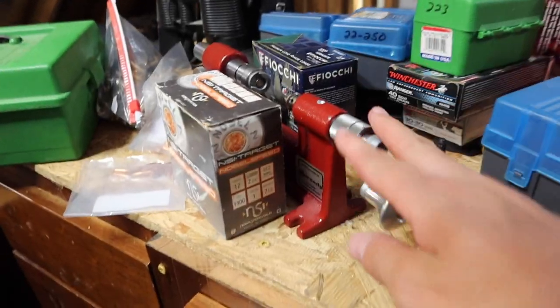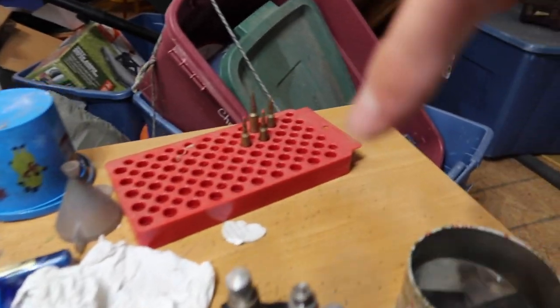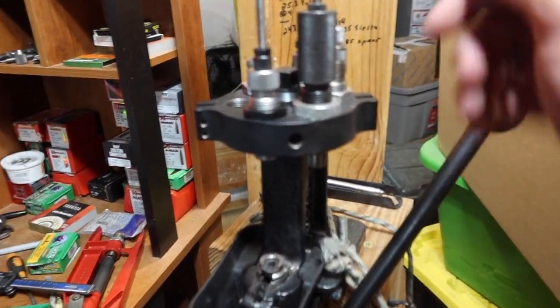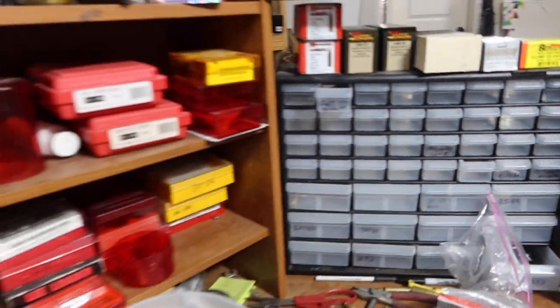Let me give you a quick look at the reloading supplies we have. I don't know all the names, but I'd like to show you what we use to reload bullets. We have this little sanding thing to clean off the brass before reloading. We've got a gunpowder dial, a bullet presser — that's how you insert the bullet into the actual casing — and all the small hand tools, bullets, and supplies. I'm not going to mess with it too much to keep it organized.